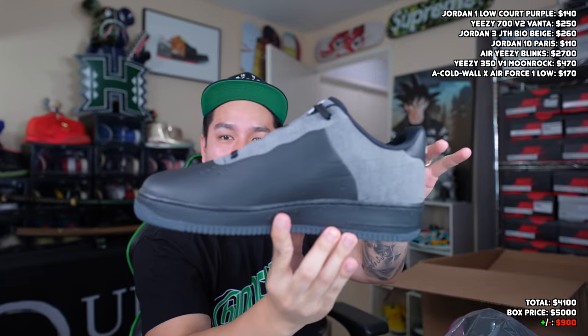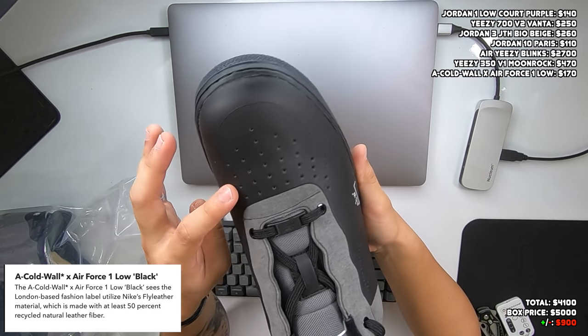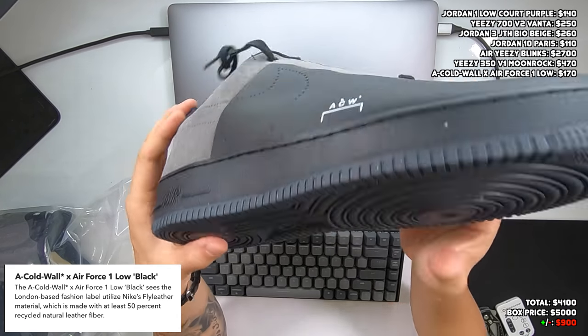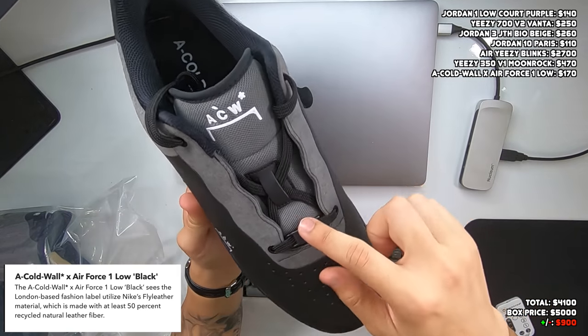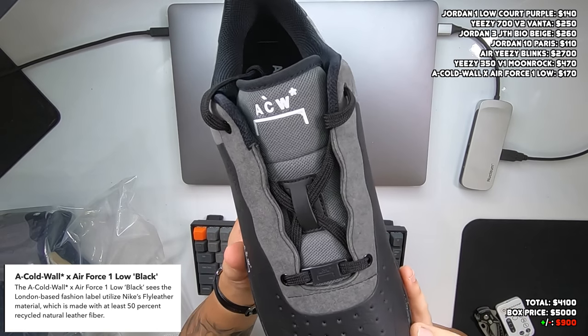We've got maybe three shoes left. This one's in a bag, which is interesting — men's size 12. Anytime Soul Steals puts a shoe in a Ziploc it has to be good, but I don't think this is super hype. It's actually a pair of the A-Cold-Wall Air Force 1 Lows in black. Not sure why it's bagged — maybe it damages easily. Looking at it up close, I think this might actually be a dead stock pair: no creasing over the top, no sock liner wear on the back heel, and bottoms look clear except for some dust. The lace setup is interesting too — no lace holes, just tied up in the middle.